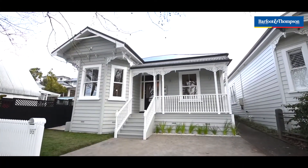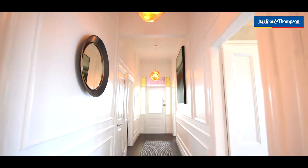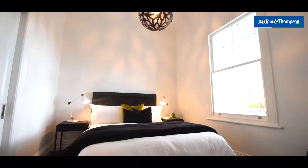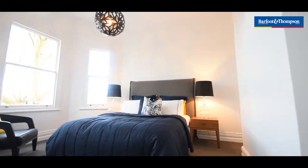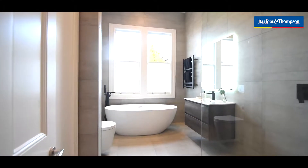The home is fully insulated with ducted heating throughout all of the bedrooms. Beautiful wide turn-of-the-century villa hallway. All of our bedrooms have built-in wardrobes. It's a nice big master with that single bay. Both the ensuite and the family bathroom have floor-to-ceiling tiles.